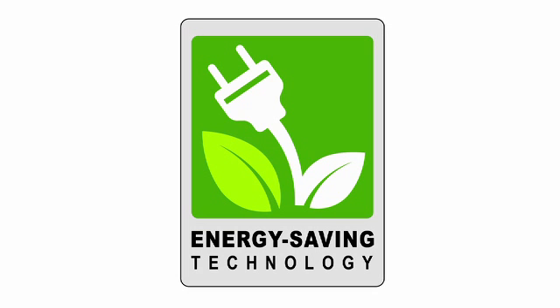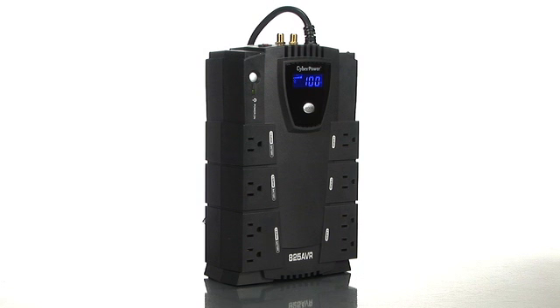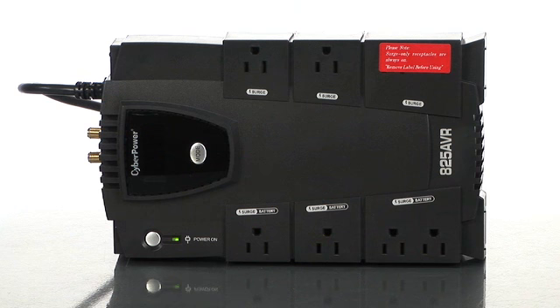We have a new technology that delivers up to 75% reduction in energy usage called GreenPower. The best way to tell you about CyberPower, Melissa, is to show you the products we have here. For example, this is our CP825 AVR LCD Compact. It has AVR and LCD and it's one of the units in our Intelligent UPS series.